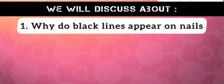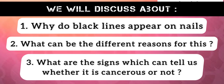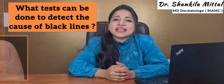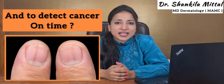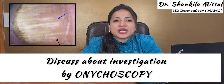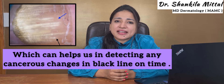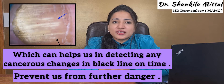We'll discuss why black lines appear on nails, the different reasons for this, and what signs tell us whether it is cancer or not. We'll also discuss what tests can be done to detect the cause of a black line and to detect cancer on time, including an important investigation known as onycoscopy, which can help us detect any cancerous change in a black line on time and thereby prevent further danger.